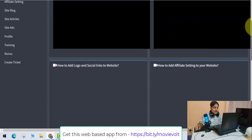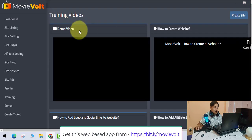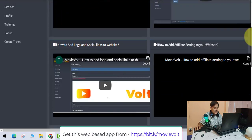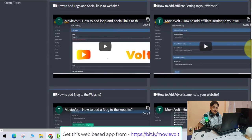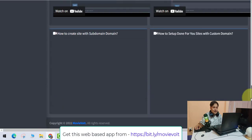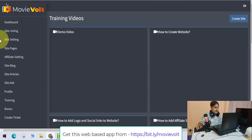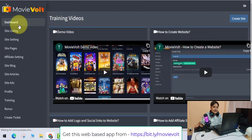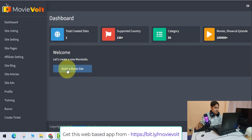The training videos have everything — you can see the demo video, how to create a website, how to add a logo, how to add affiliate settings to your website, how to add a blog, and more. Everything is covered in the training, but I'll just give you an overview. Let's go to the dashboard first.